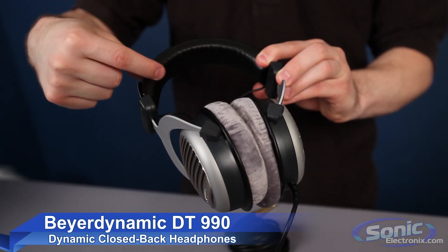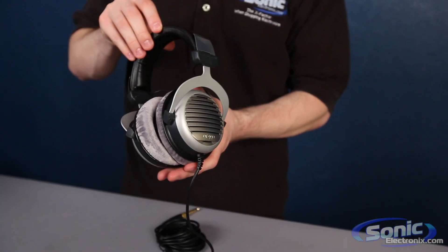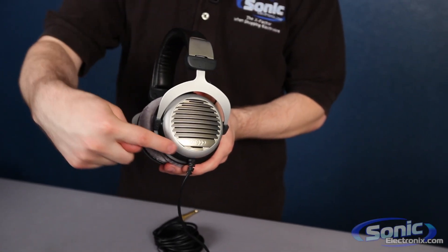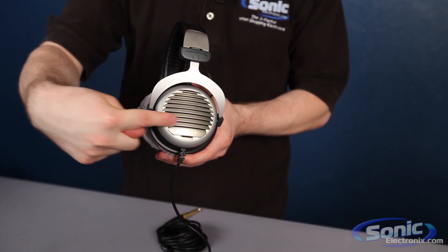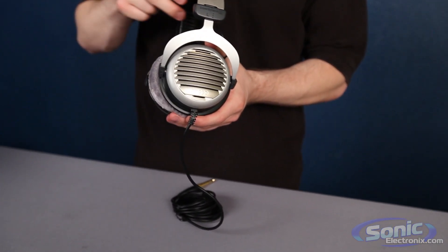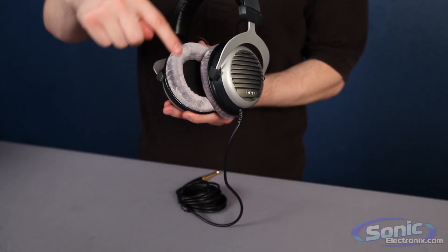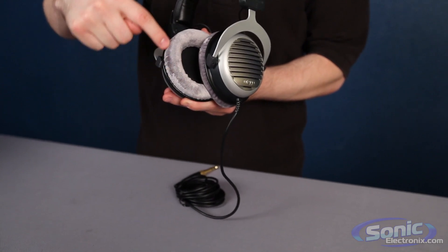Characterized by minimal distortion, the DT-990 delivers only pure sound. These headphones feature an enclosed ear design with a vented back that allows sound to dissipate naturally for a convincing, organic sound signature. The soft lower ear pads surround the ear and preserve bass frequencies, offering users the transparency of open-back headphones without the characteristic loss in bass response.